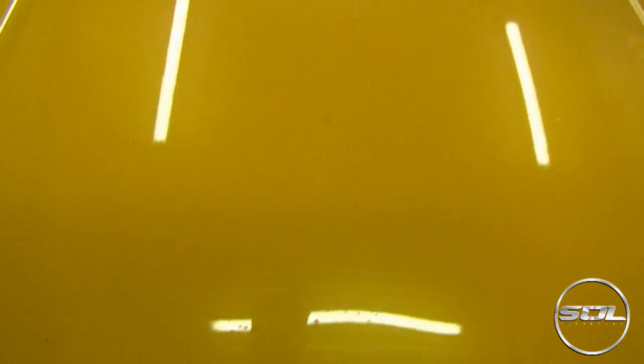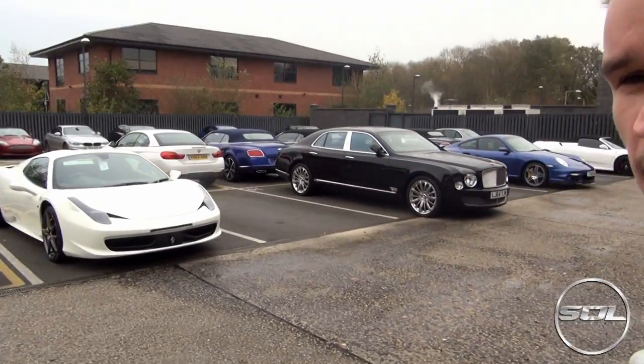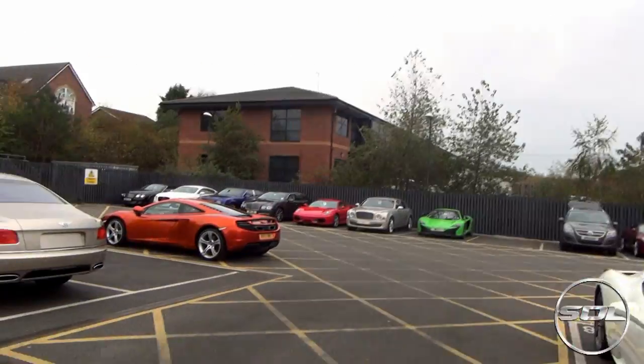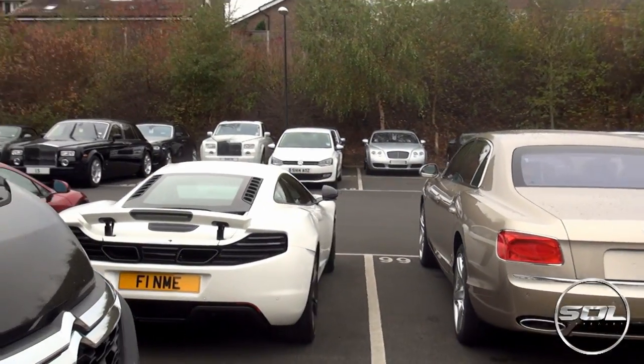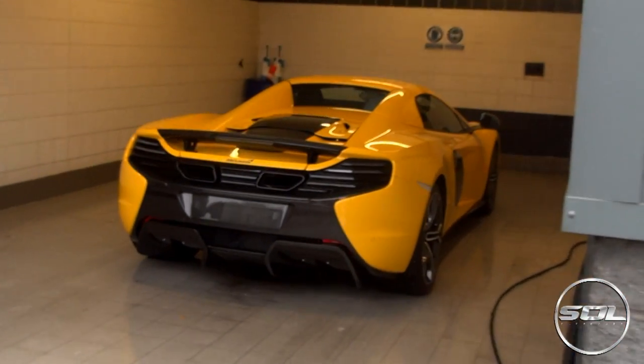But this car first of all has got to go through the wash. In the car park we've got a green 650 over there, a white 458, a 430, a couple of McLarens, and a P1. So there's some awesome cars here waiting for Ben. All I'm going to be doing is filming and documenting so you guys can see what goes on behind the scenes of getting a new car prepped for the customer — a 350,000 pound full carbon McLaren.